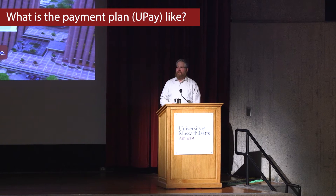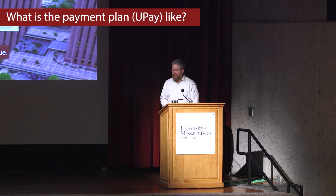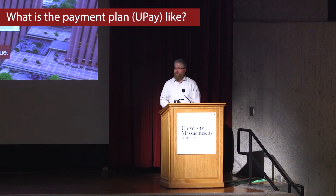The University runs this payment plan. It is called UPAY, U-P-A-Y. It is done through the Bursar's Office.